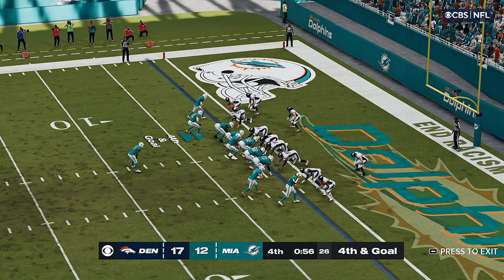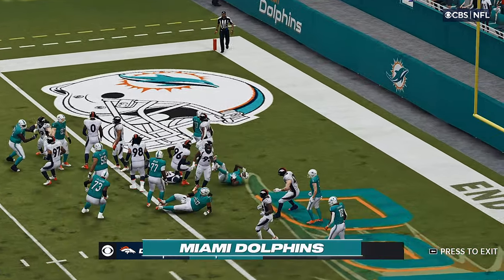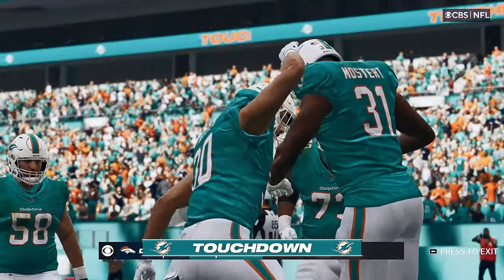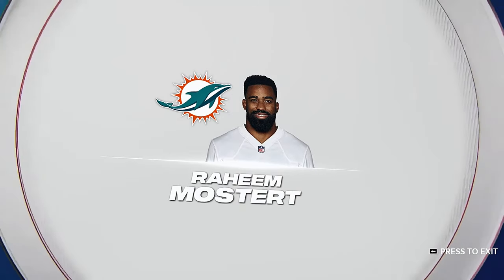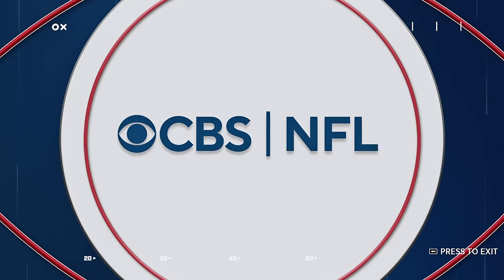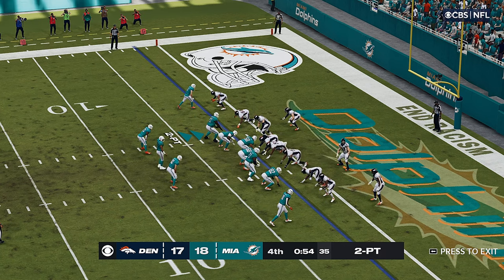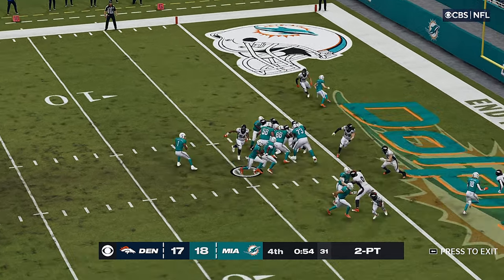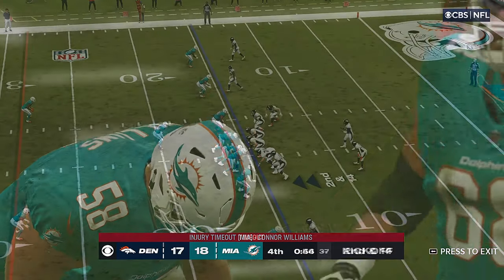Here's fourth down now. Here's Tua — they'll try it now with Mostert. He takes it across for the touchdown! And they've taken the lead late in the final minute of the fourth. Wow. What a big drive late in the fourth quarter to take this lead. This crew is really excited to have their defense go back out.